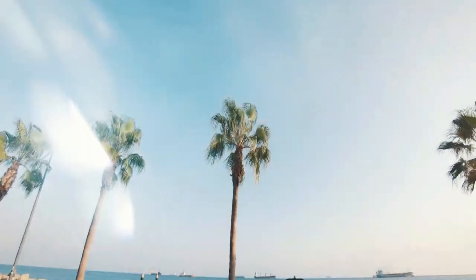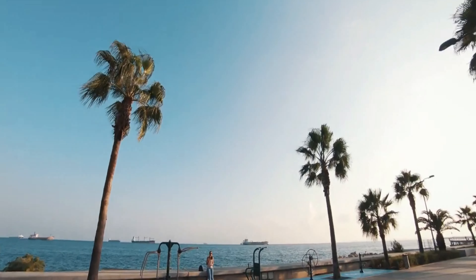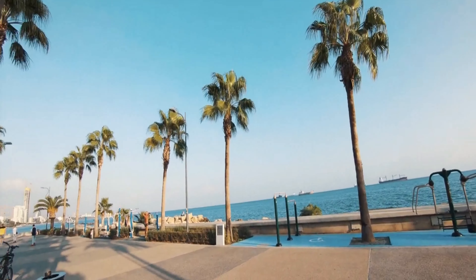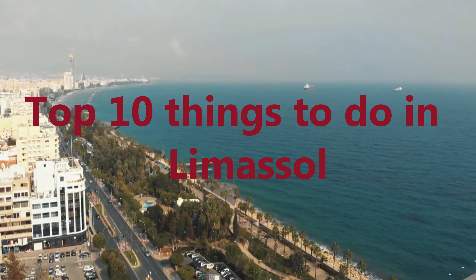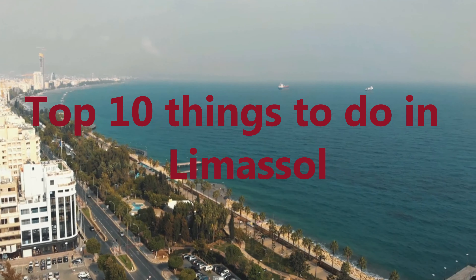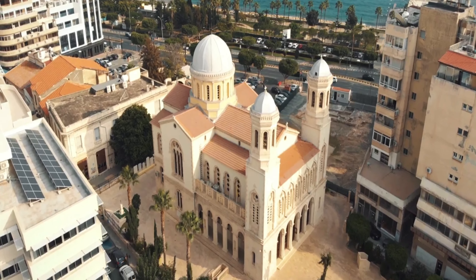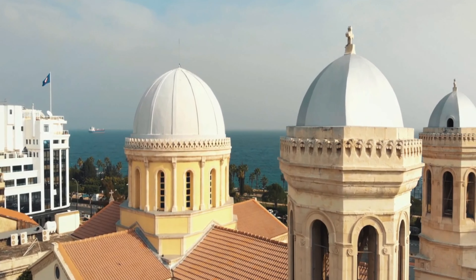Welcome to the stunning city of Limassol, located on the beautiful island of Cyprus. In this video, we'll take you on a journey through the top 10 things to do in Limassol, showcasing its rich history, vibrant culture, and breathtaking landscapes. Get ready to explore this Mediterranean gem and make the most of your time in Limassol.